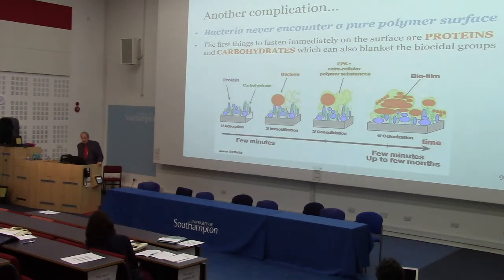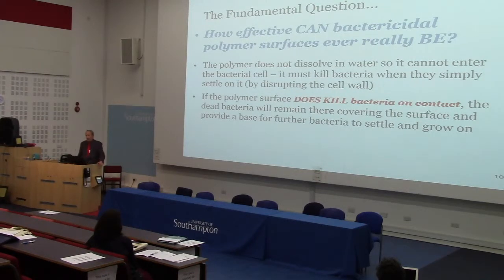Another complication is that bacteria never actually encounter a pure polymer surface. As soon as it enters the body, proteins, carbohydrates, and all sorts of things will be sitting on it before the bacteria get round to settling — this probably happens within seconds. This can blanket the surface so bacteria never get to see those charged nitrogen groups that might kill them. And even if the polymer does kill bacteria that settle on it, especially with some degree of electrostatic attraction, they're just going to sit there — you'll get a layer of dead cells on the surface, which may provide a good basis for further bacteria to settle on.